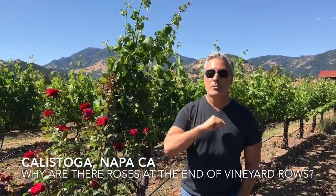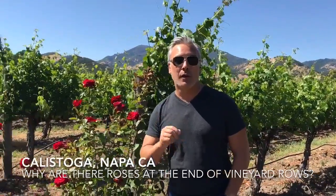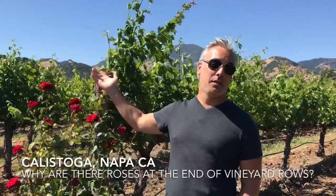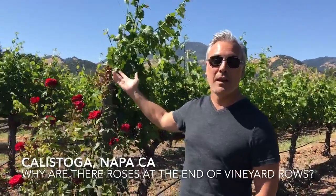So the rose bushes serve two purposes: number one, to give a heads-up on disease; and number two, to be beautiful in this incredibly beautiful place — Napa Valley.